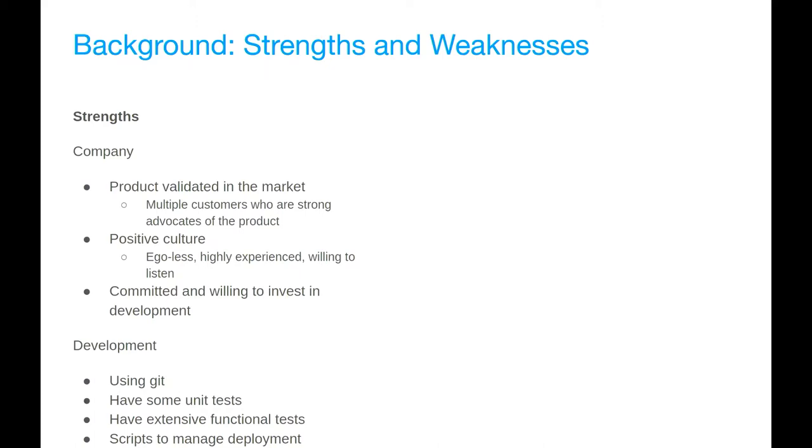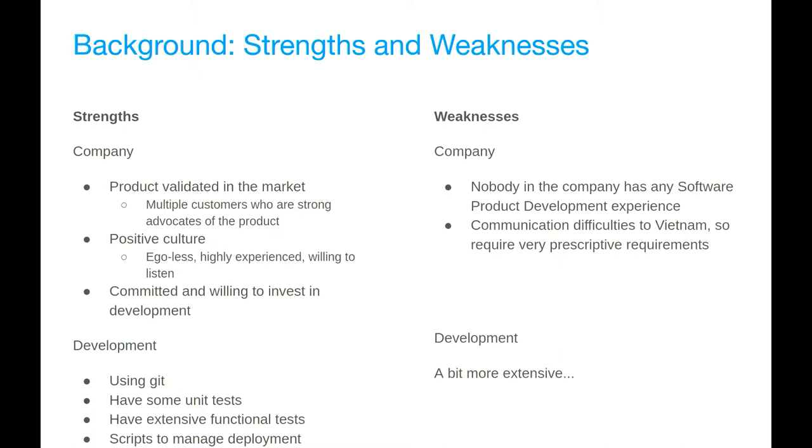From a development point of view, they were using Git, had some unit tests, some functional tests, and scripts to manage deployment. On the weakness side from the company perspective: nobody in the company had any software product development experience.